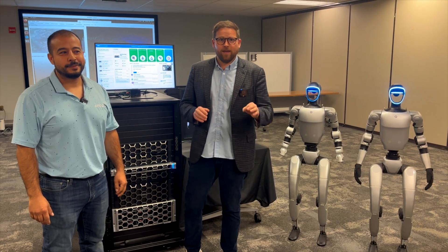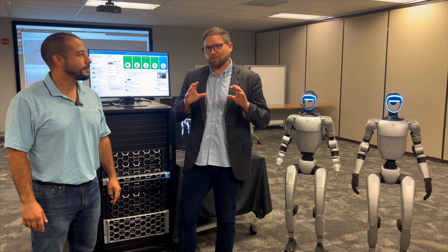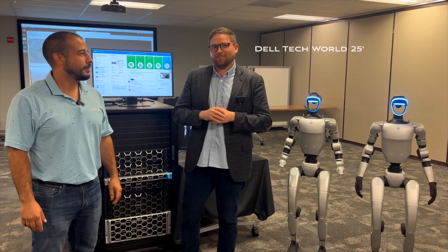I'm Steen Graham, CEO of Metrum AI, and here we're in Round Rock, Texas, doing an exclusive preview of a humanoid robot interacting with an AI agent that's going to be live at Dell Tech World this year.